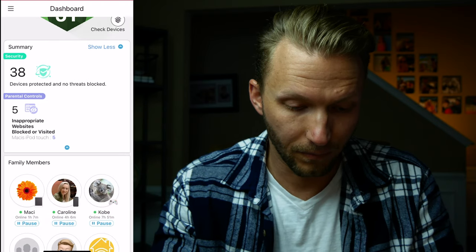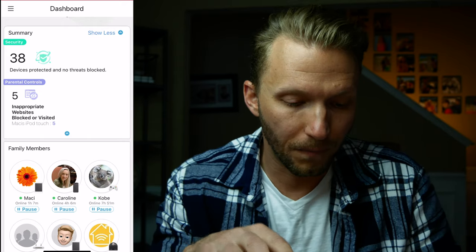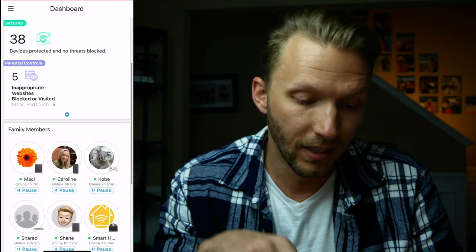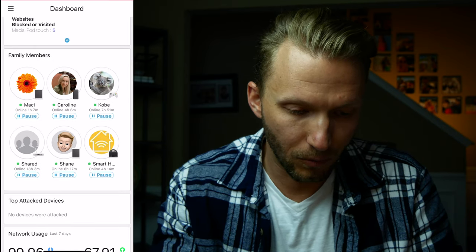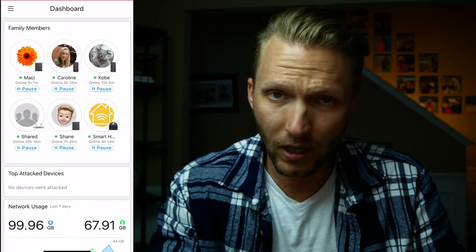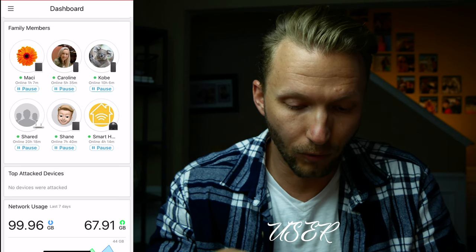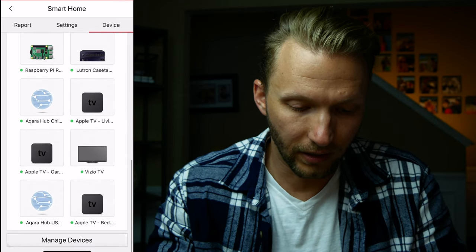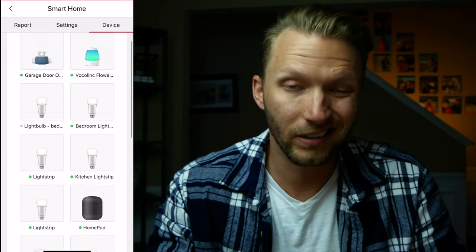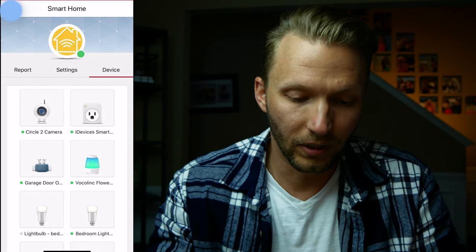You can already see the parental controls. I set this up a little while ago, and you can see it blocked some websites, which we'll talk about more in a minute. I created different family members for my household — you can add pictures and things — and I grouped all the specific devices to each person. I also created a separate account just for my smart home devices so I can easily see what's going on with them.